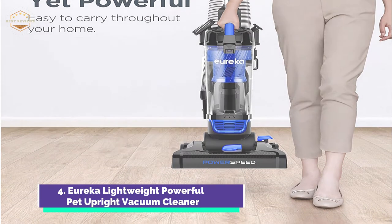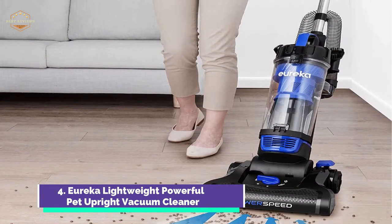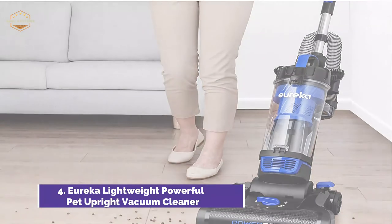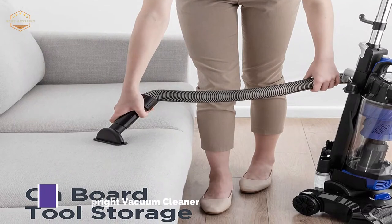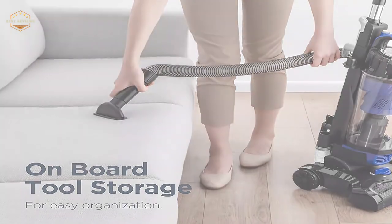The stretch hose can be used for above-floor cleaning with a quick-release handle. The upholstery tool, a dusting brush, and a 7-inch crevice tool can be used to clean difficult-to-reach places. Clean your car, curtains, and ceilings of dirt, hair, and pet hair. All accessories are kept on board for your convenience.